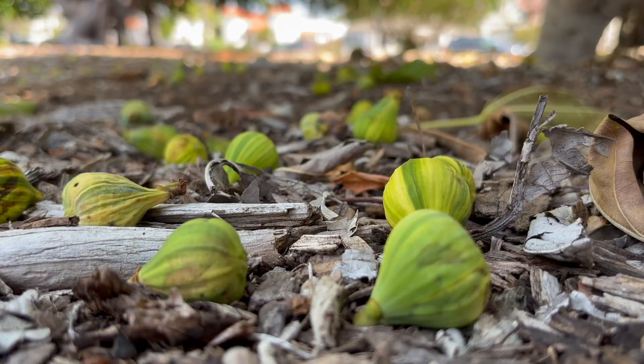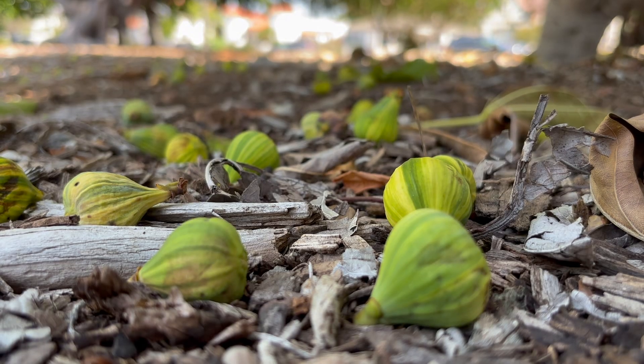So, how can you tell if you have black fig fly? First, keep an eye out for fallen, unripe fruit. This is usually the first and clearest sign of black fig fly infestation.